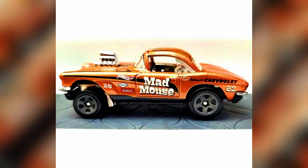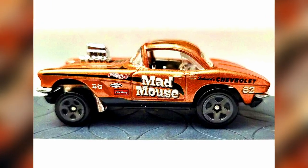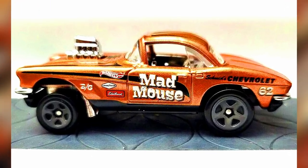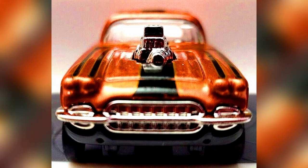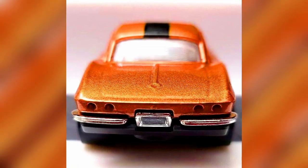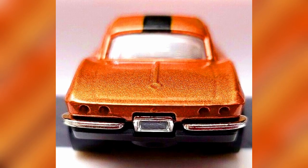Clear pictures of the new 1962 Corvette Gasser, coming in the last mix of 2022 in the Hot Wheels mainline, in a beautiful brownish gold paint with a chrome engine popped out and 5-spoke grey rims.